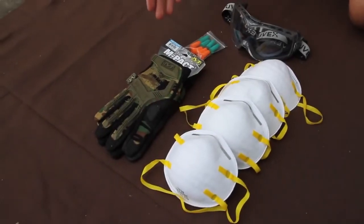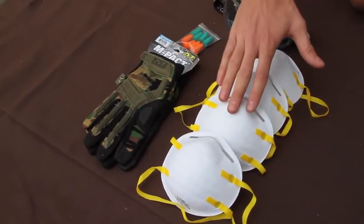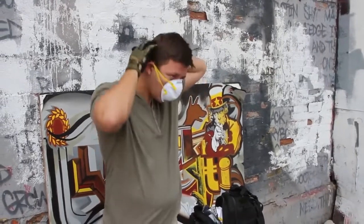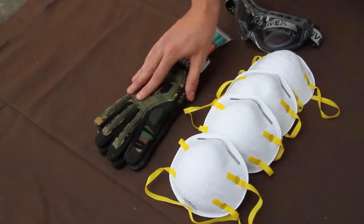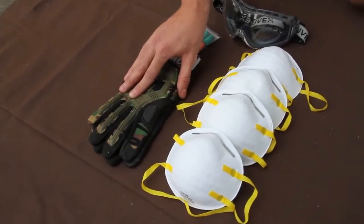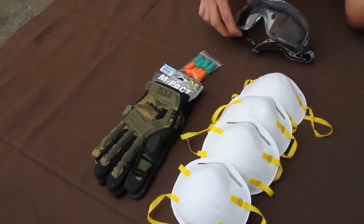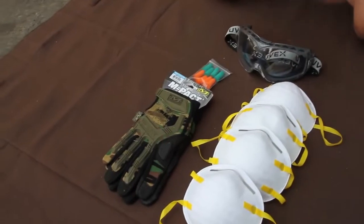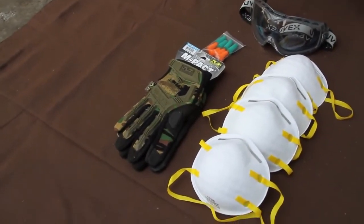Here we have the environmental protection components of the Ultimate Urban Survival Kit. We have N95-rated masks to protect against airborne particles, mechanic's mil-spec gloves to protect your hands when clearing debris, glass, or rebar, earplugs to protect your hearing, and UV-rated goggles to protect your eyes from flying materials. All of this is designed so you can keep moving without getting injured while bugging out.